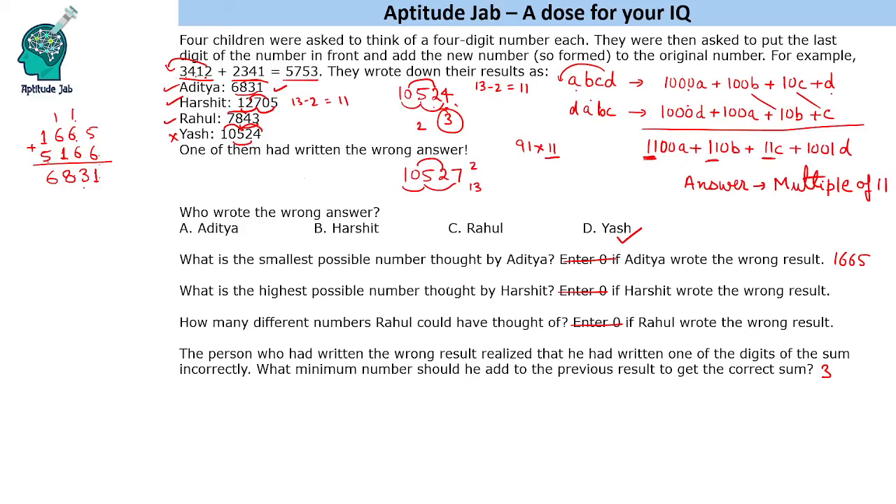What is the highest possible number thought by Harshith? His answer was 12705. We start with A equal to 9. With 9 in the first position, and since the result digit in that place is 7 and we are adding 9, there must be a carry — so that digit gives 2 with a carry of 1. So the last digit of the original number is 2. Then 2 plus 3 equals 5, so the next digit is 3. Then 3 plus 7 equals 10, giving digit 7 with carry 1. Checking: 3 plus 7 is 10, carry 1; that gives 17, carry 1 — and we get the correct result. So the highest number Harshith could have thought of is 9732.